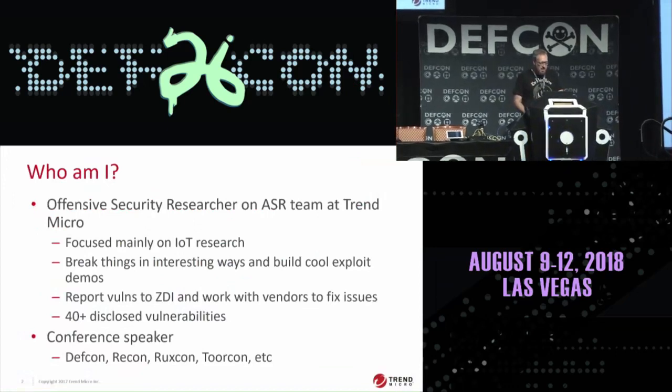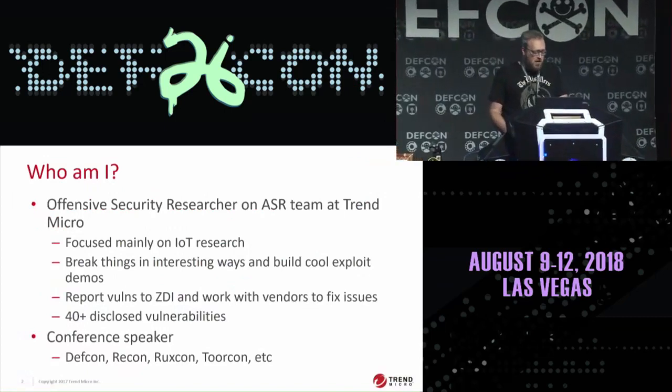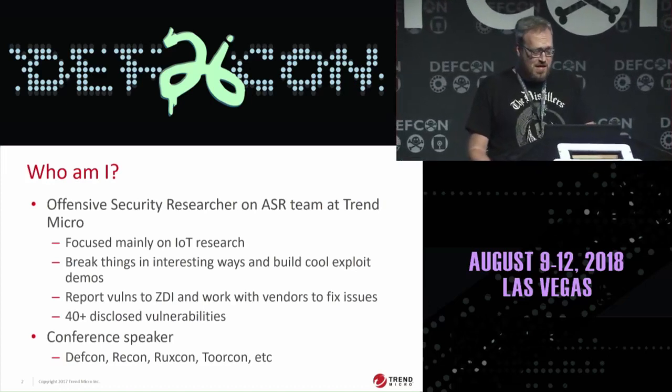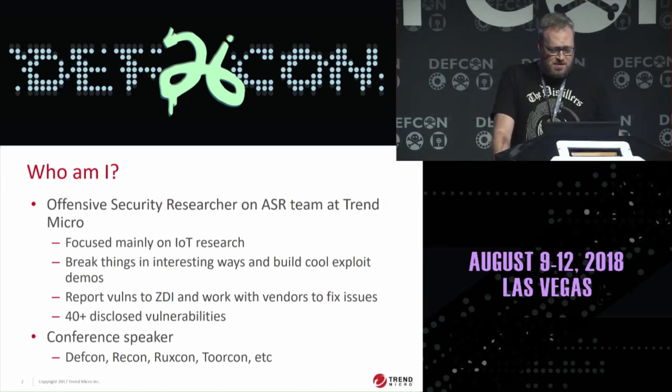At Laseek, I work on the advanced security research team at Trend Micro. It's a pretty awesome gig because I get to do offensive research all day — basically find ways to break things and then build cool exploit demos around it. Of course, I do the responsible thing and disclose all of the vulnerabilities I find to the Zero Day Initiative, and we work with the vendors to get all the issues fixed. Since I've been working there, I've found over 40 vulnerabilities in different things, mostly IoT stuff.